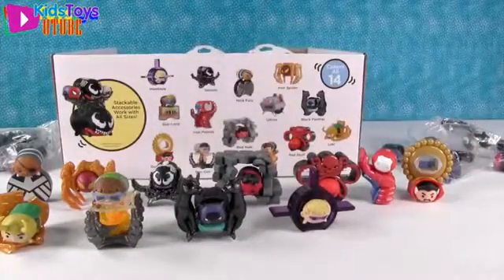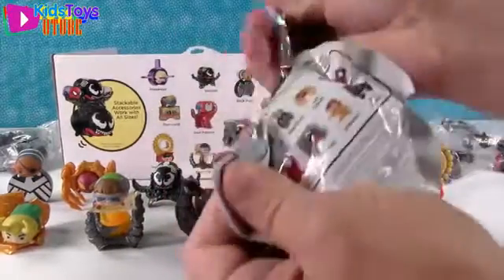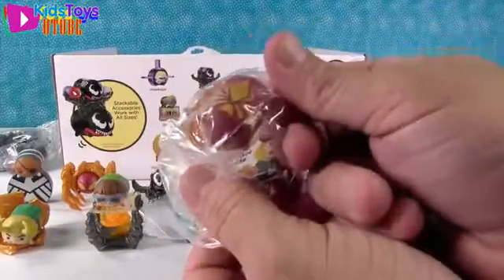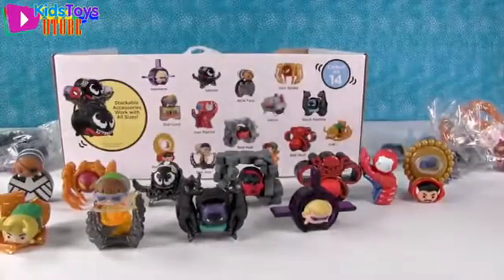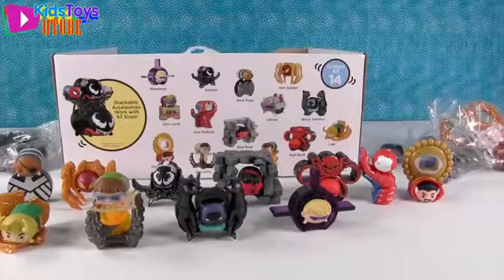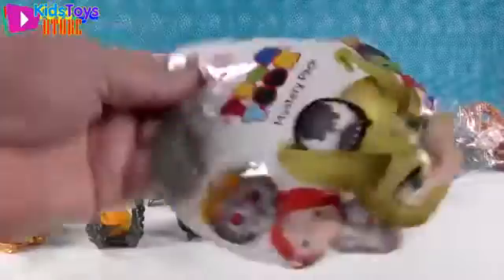Very neat. Two packages left, but we still need Ultron, Star-Lord, and Sandman — we're definitely not getting a full set. Come on, get one of those!